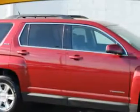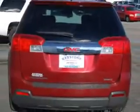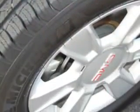Imagine driving this Merlot Jewel Metallic 2011 GMC Terrain SLE2 with a 4-cylinder engine and an automatic transmission and only 18,908 miles.